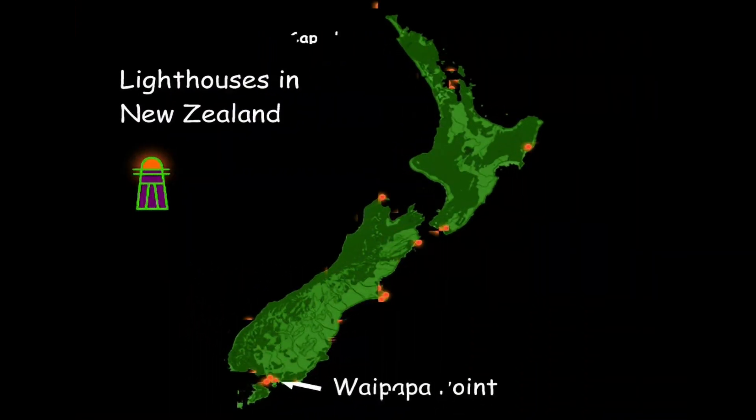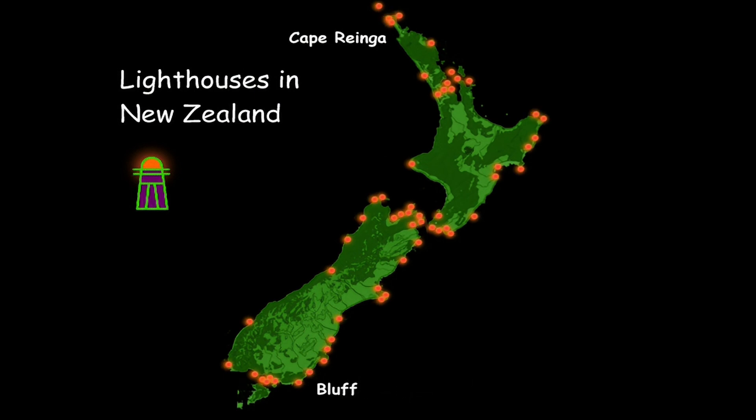Here are all the lighthouse points for New Zealand. Lighthouses are all around New Zealand — they're from Cape Reinga all the way down to Dog Island. Let's look to see if this map can give more clues. There's one thing: lighthouses all seem to be on the coast near the sea. All the lighthouses are on the coast.